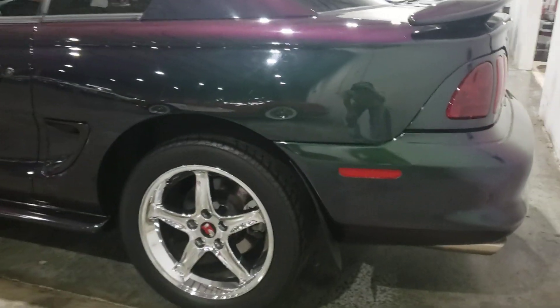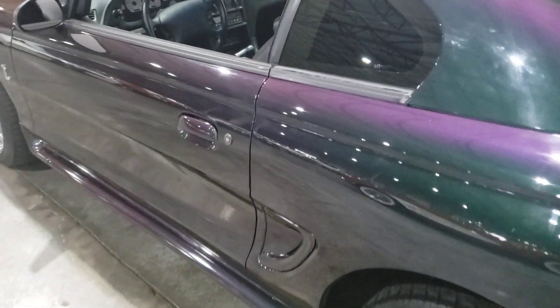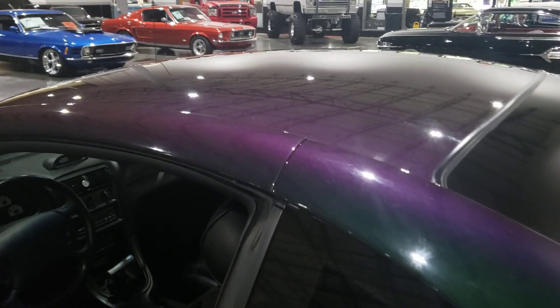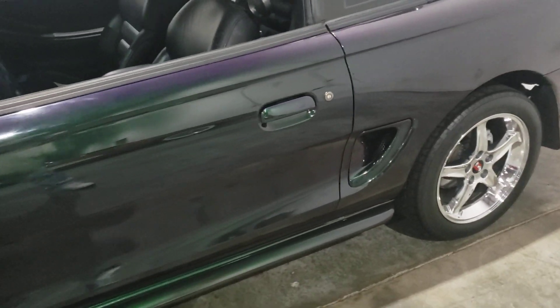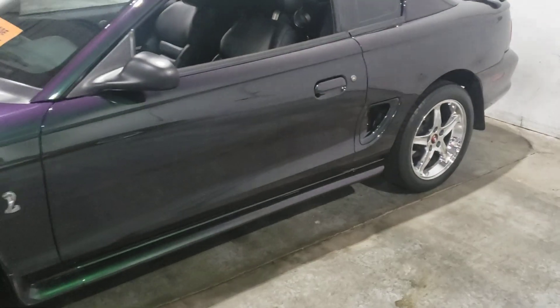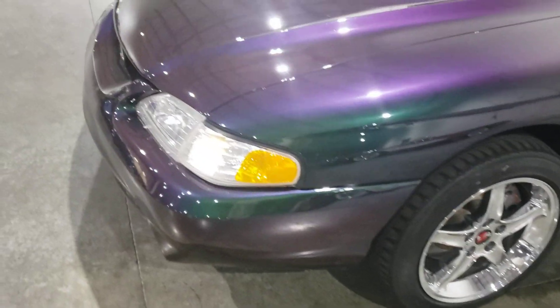You can see how the paint changes color as I'm walking along here — pretty cool. It's sort of like a purple, it's got purple and green, sort of like black. It's mostly a purple and green color-changing scheme on it.